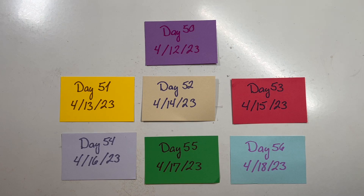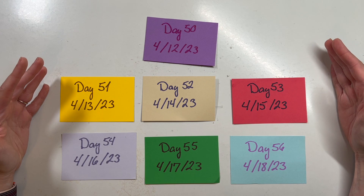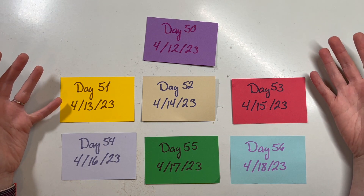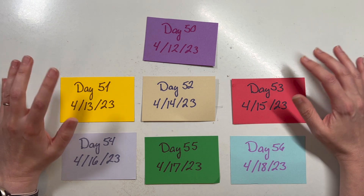Hi everyone, I'm here with my week 8 update on my 100 day project. As you can see from my little cards here, week 8 included day 50 — that's officially halfway through my 100 day project, and I'm happy to report that I've been successful. I've done 50 straight days of crafting, doing a little bit of crafting every day across various projects.